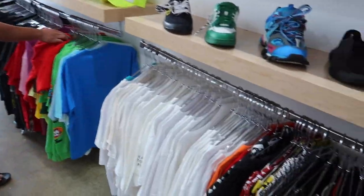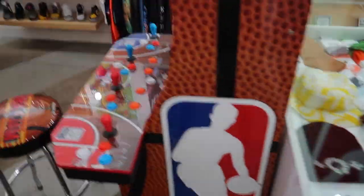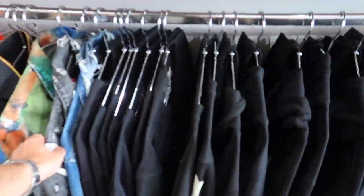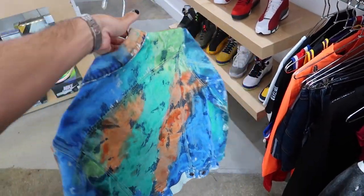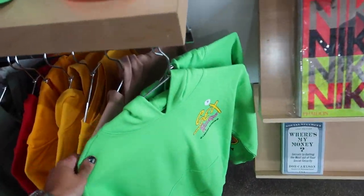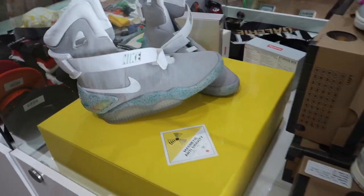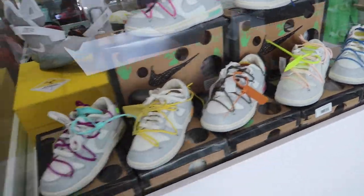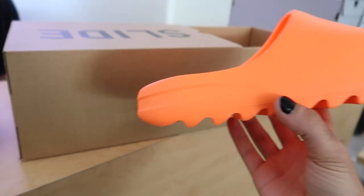I've filmed this store before but never actually bought anything here. Now I'm doing the size swap for $50. The store has some interesting pieces — an Off-White jacket like something I would have painted back when I used to do denim, some Chrome Hearts, Off-White 50s. I mentioned to them I'm looking for an editor and filmer because I miss so much content by not having someone to hold the camera while I look around.